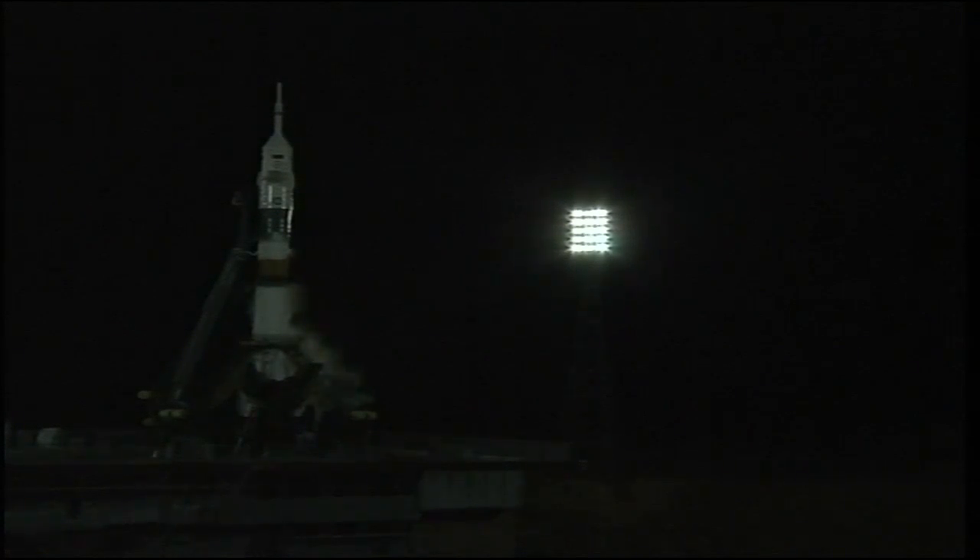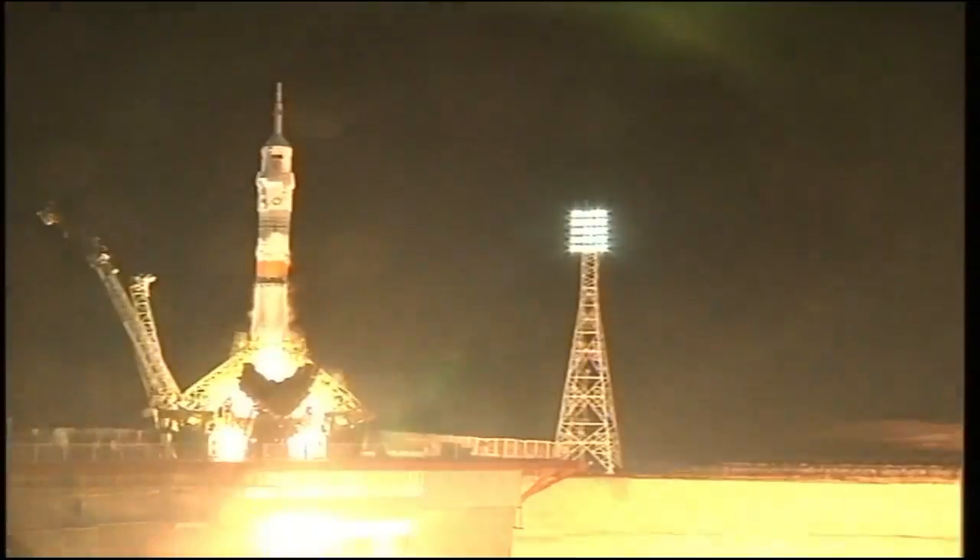One minute and counting. Vehicle to internal power. And the vehicle now on internal power. And there goes the first umbilical tower, marking just about T-35. Should be under 30 seconds away from liftoff. Auto sequence initiated. Launch command issued for ignition. Second arm retracting, launch command issued. You can see the engines firing, ramping up.